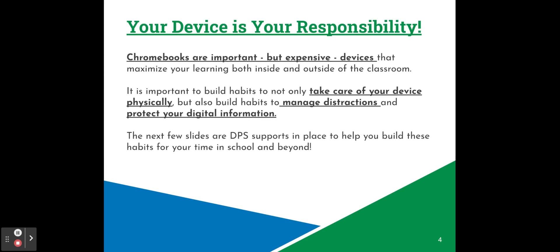It's important to remember that your device is your responsibility. Chromebooks are important but expensive devices that maximize your learning both inside and outside of the classroom. It's important to build habits to not only take care of your device physically, but also build habits to manage distractions and protect your digital information. Over the next few slides, we're going to talk about different supports that are in place to help you build these habits for your time in school and beyond.